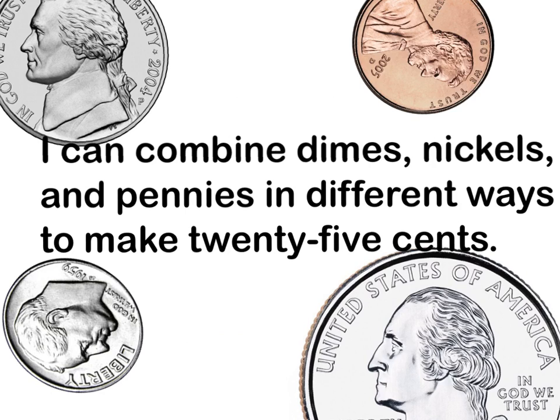Mathematicians, let's visit our learning target once again: I can combine dimes, nickels, and pennies in different ways to make twenty-five cents. Practice showing different ways to make twenty-five cents. I will see you next time.